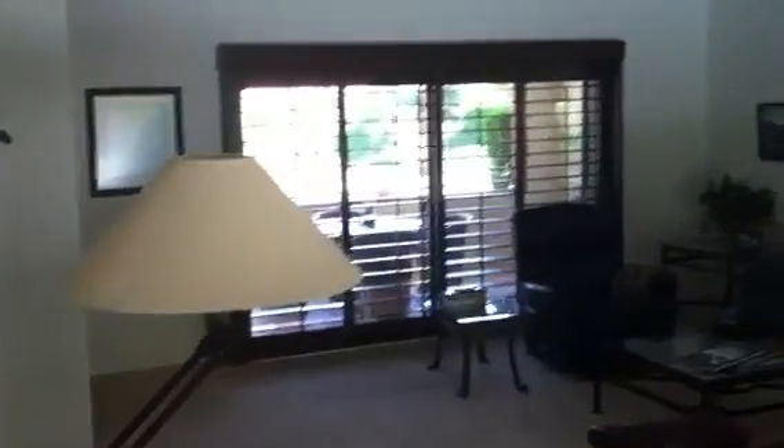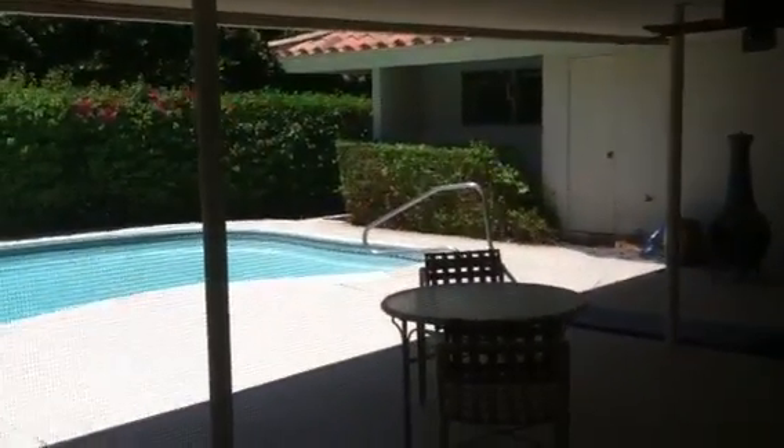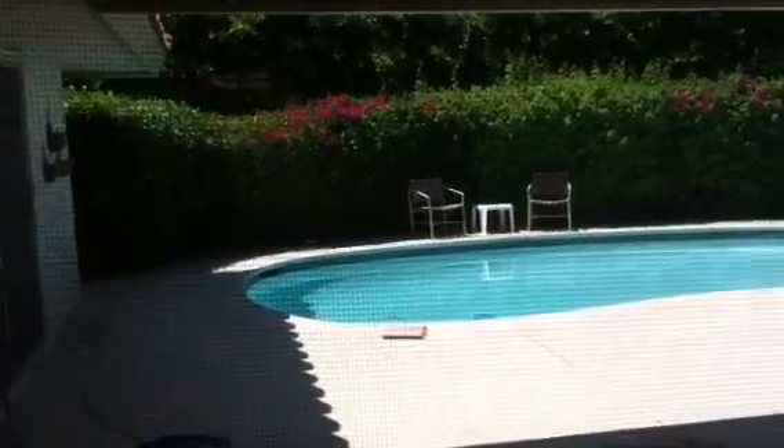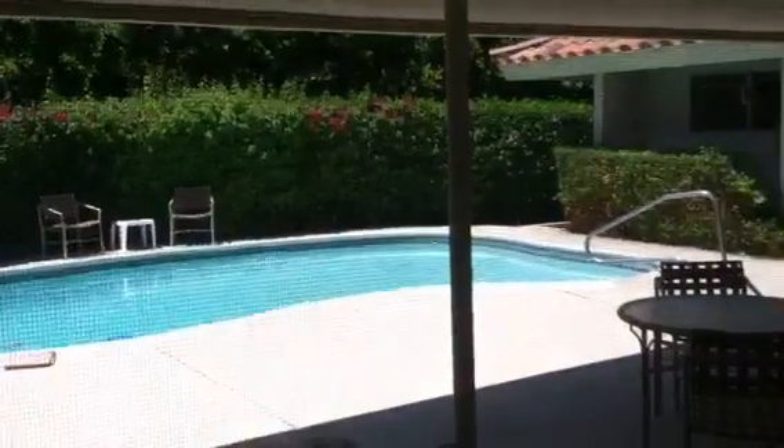Now we're going to go down this hallway. We have a nice big living room — it's a sunken living room. There's a fireplace and big sliders. And this is your backyard — very private and very quiet.